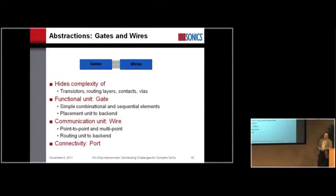Our ASIC design flow starts with RTL, which is just an abstraction of the gate. The communication primitive at that level is the wire. Everyone working in silicon is very familiar with this level of abstraction. It's been very useful and productive because it hid the complexity of transistors, routing layers, contacts, and vias. We've got amazing design flows — Cadence can take that abstraction and produce a working digital chip. The functional unit is the gate, the communication unit is the wire, and the connectivity between them is the port.